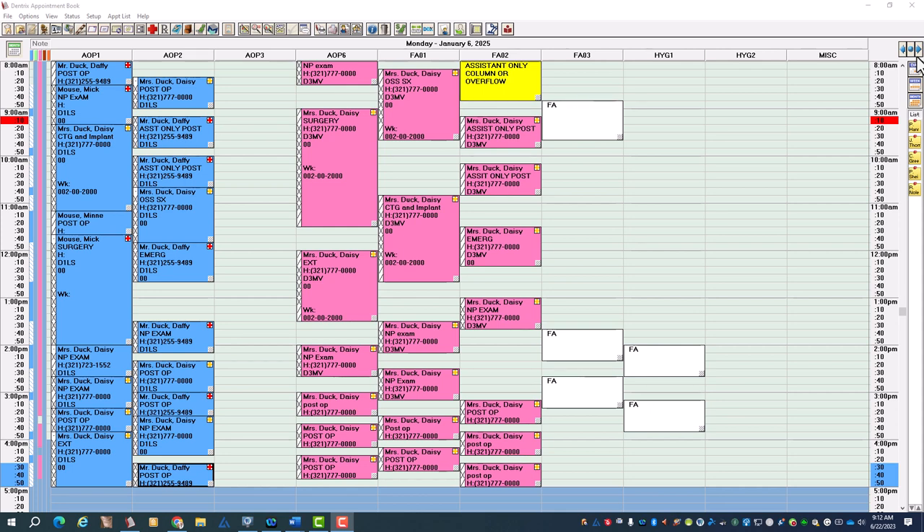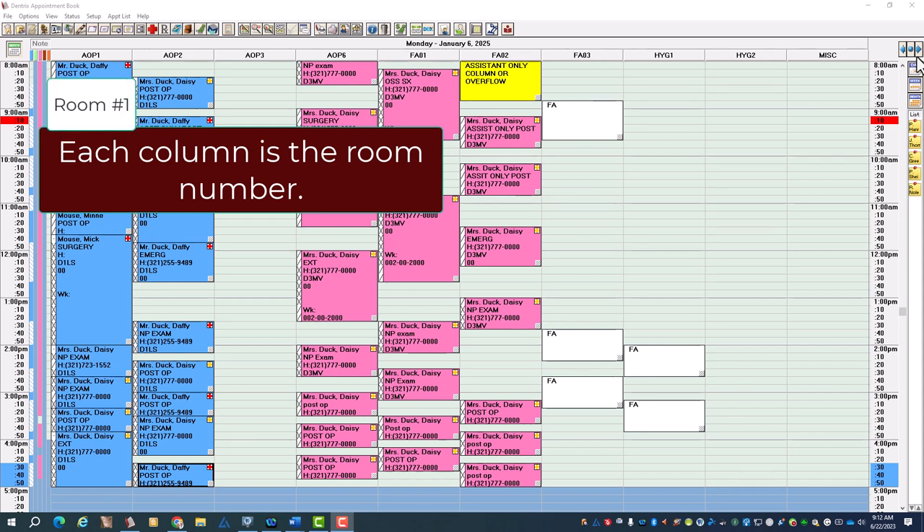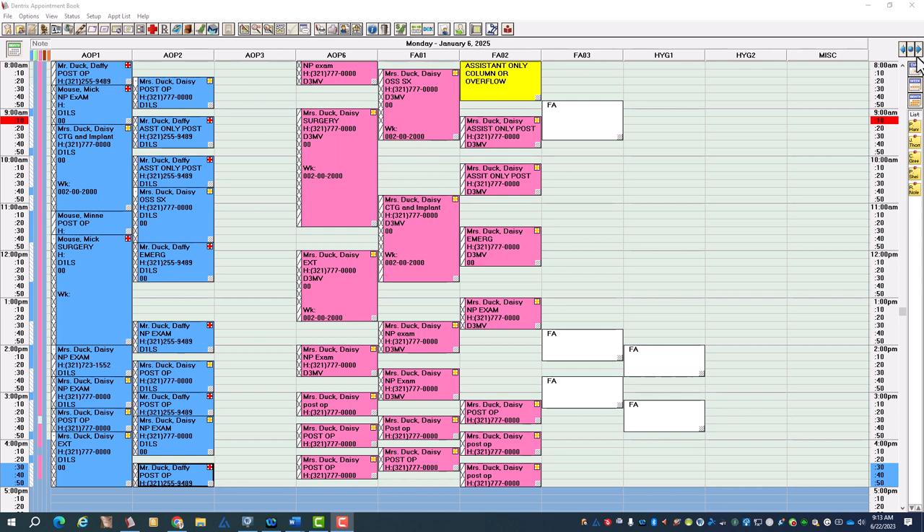This particular office's thought process is that a column equals an assistant. I want you to get that out of your mind because it's not true. You do need time to have a room clear, cleaned up, set up, and get your next patient in that room. The pink side — which we'll look at after we examine the blue section — is more of a realistic way of thinking.